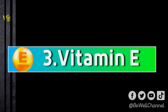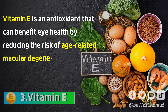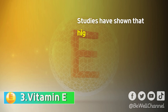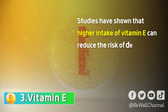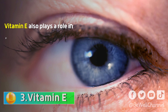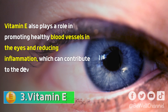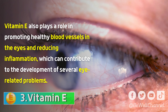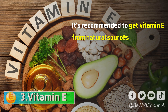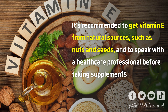Vitamin E is an antioxidant that can benefit eye health by reducing the risk of age-related macular degeneration and cataracts. Studies have shown that higher intake of vitamin E can reduce the risk of developing AMD and cataracts, either from food or supplements. Vitamin E also plays a role in promoting healthy blood vessels in the eyes and reducing inflammation, which can contribute to the development of several eye-related problems. It's recommended to get vitamin E from natural sources, such as nuts and seeds, and to speak with a healthcare professional before taking supplements.